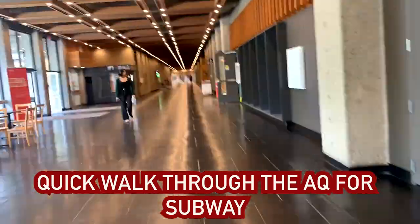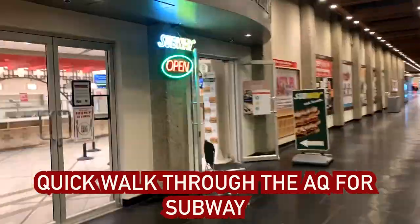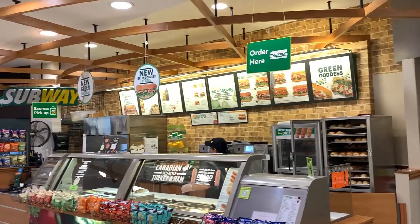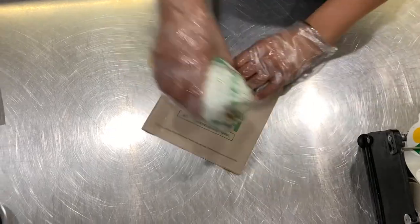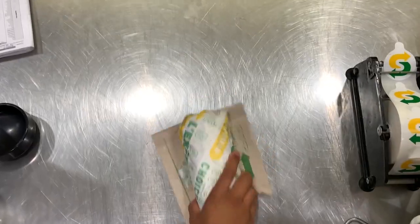All right, so that was my last class and now it's time to get some food. Got the sub. Usually I'd be going to a tutorial right after class, but because it's our final class we have no tutorials, and our teacher is allowing us to just focus on our final paper. So I'm going to go find a nice spot to study, sit down, and get this paper done.